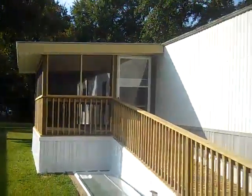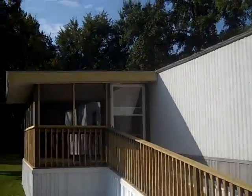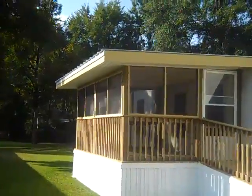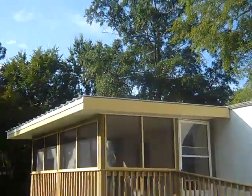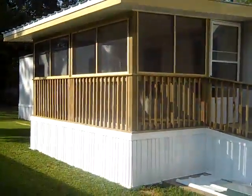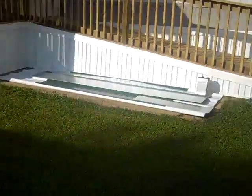Here we are going to be finishing up today. There is the handrail, all pretty. Door is set, screened in porch is done. All we have to do is put up the rake on the side of the roof, and you can see how clean the area is from yesterday. We clean up every day.